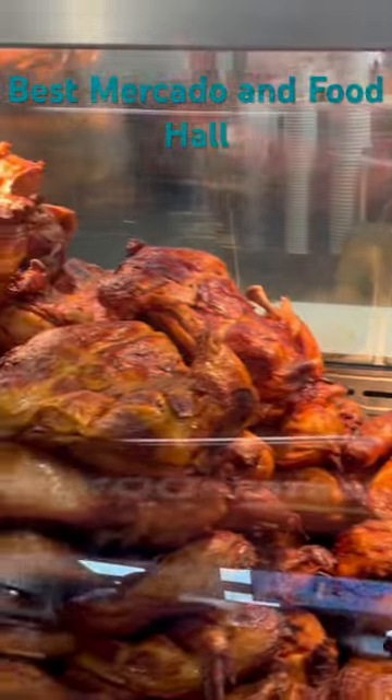Check out all this great food. If you haven't been here yet, it's a must visit. 100%. They have really good looking produce.